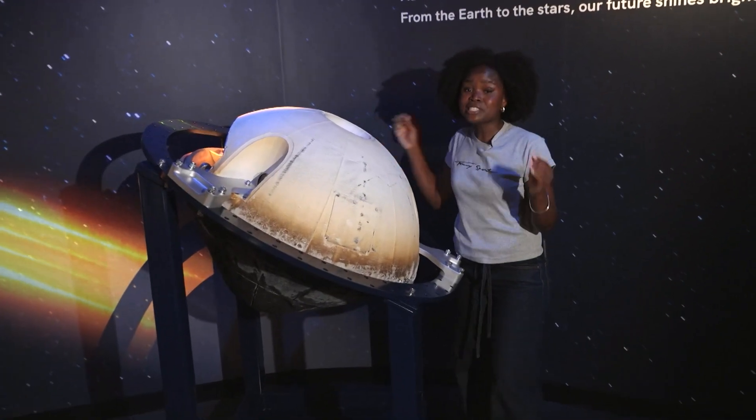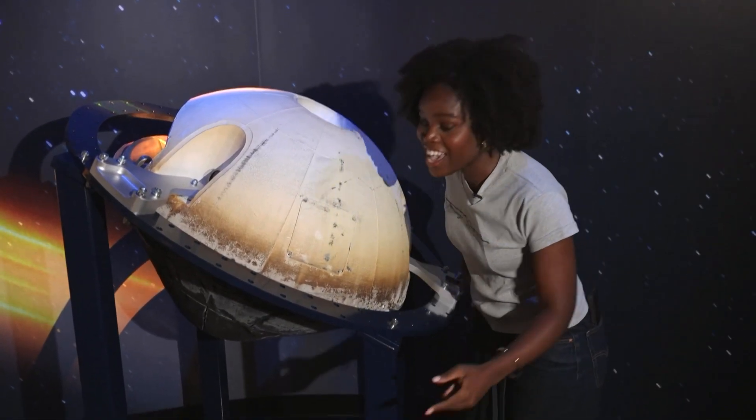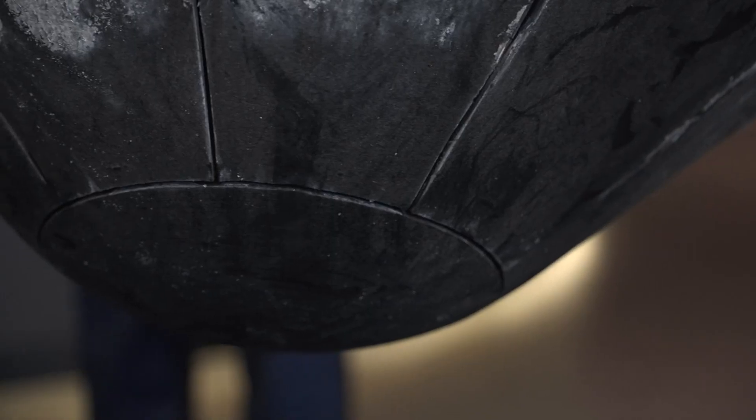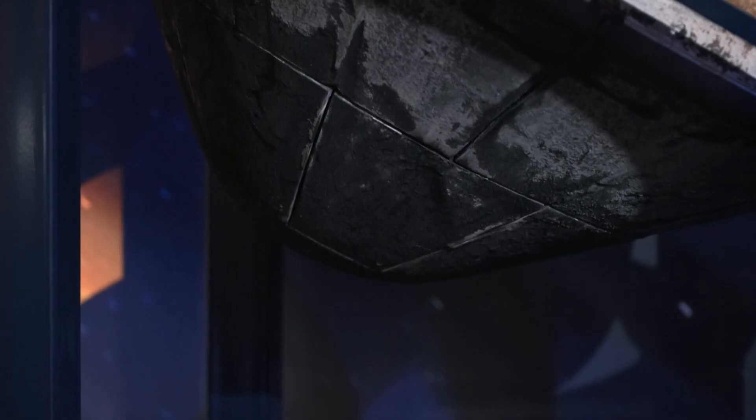This capsule right here just flew back from space at eight kilometres per second, and this part was hotter than the surface of the sun. And as if surviving a trip to space and back isn't impressive enough, this capsule did an important job while it was there.